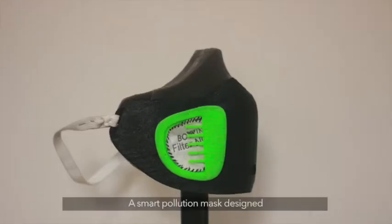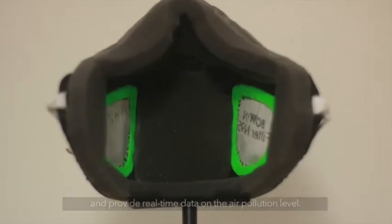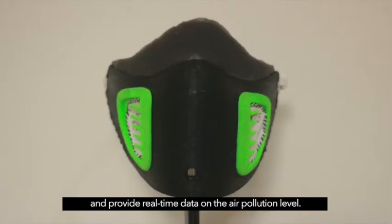Here it is. Air 8 — a smart pollution mask designed to protect you against air pollution and provide real-time data on the air pollution level.